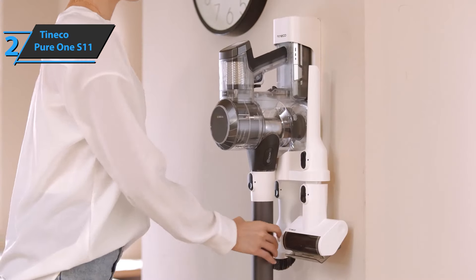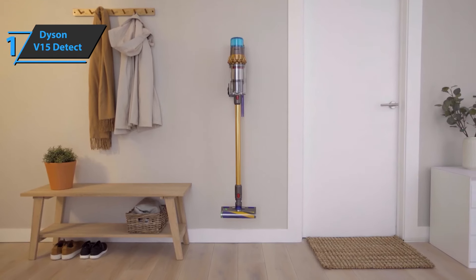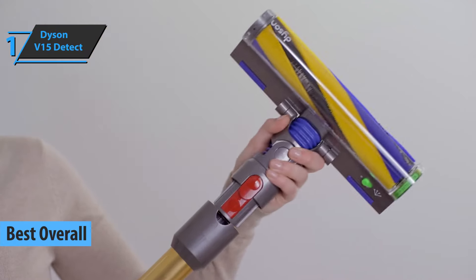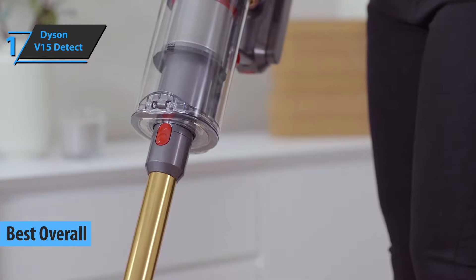Also very useful is a mini motorized brush for removing animal hair from sofas and two nozzles for removing dust from furniture and cracks. This is a quality product and all we can do is recommend it. Finally, we present the gold medal winner and the title of best overall cordless vacuum available on the market in 2022 — the Dyson V15 Detect.